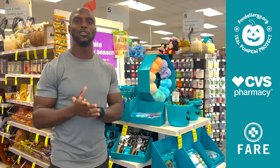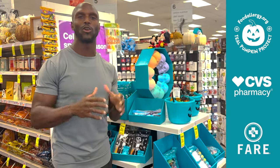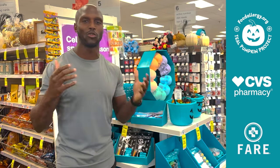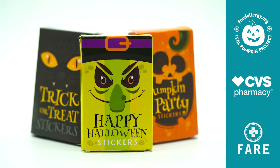You can find out which CVS stores are participating from the Teal Pumpkin Project map. Go there, figure it out, go purchase all your things — but in addition to that, go and put your house on the map too, so all families can know which houses are offering the cool non-food treats.